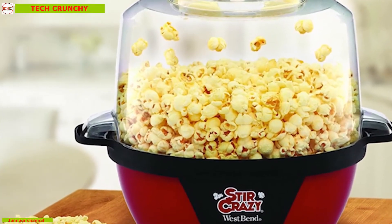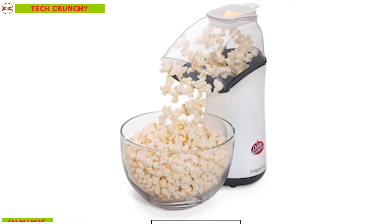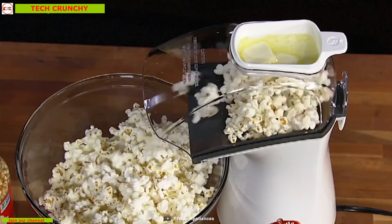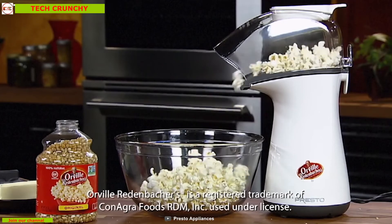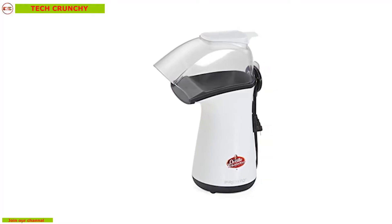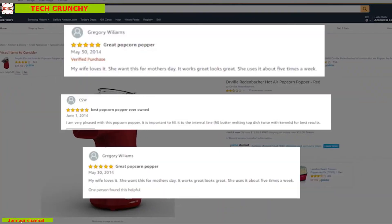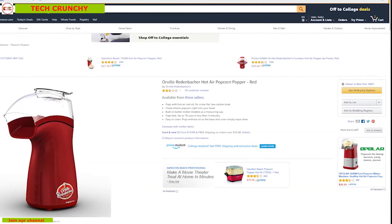This device shoots popcorn right into your bowl directly, which means you don't have to get your hands messy or reach deep into the hot cooker to get the last bit of popcorn. The device's base and cover are easy to clean — simply wipe clean with a cloth, saving time and energy. If you are looking for an air popper to enjoy gourmet popcorn right at home, this is the perfect choice. With good reviews and ratings, you can get this device at around 40 dollars on Amazon.